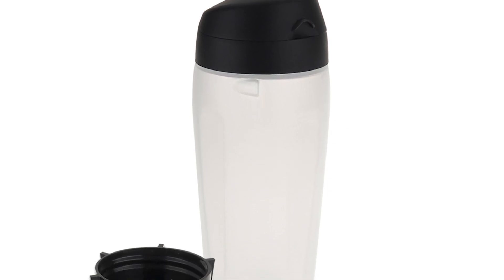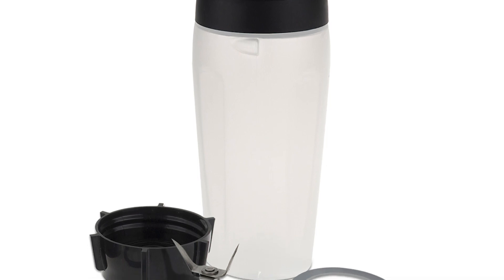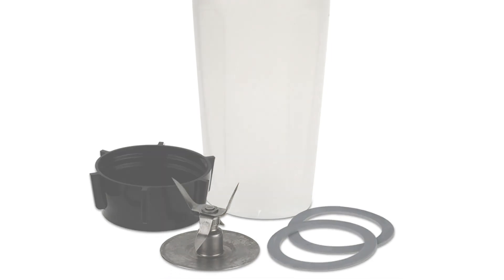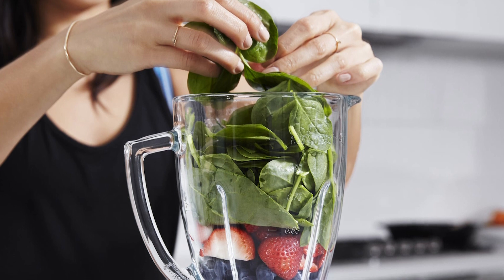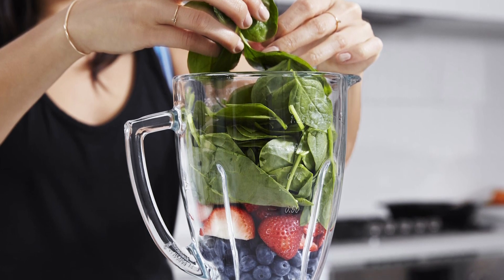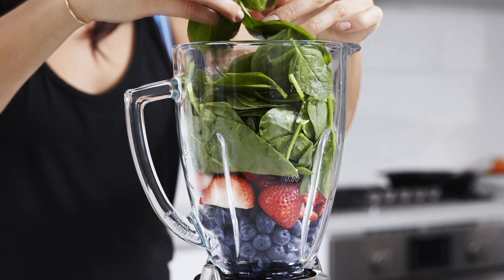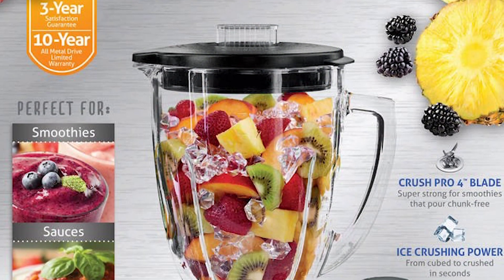It has 14 different speeds that allow you to blend almost any ingredient — be it ice, vegetables, and fruits — you'll surely get the exact result you want. Another amazing feature is its stainless steel Crush Pro 4 blade that lets you crush ice to snow in a breeze, and no whole chunks will be left untouched. Versatility is the word that best describes the Oster S MASH Blender because it has a food chopper attachment, making food preparation easier.